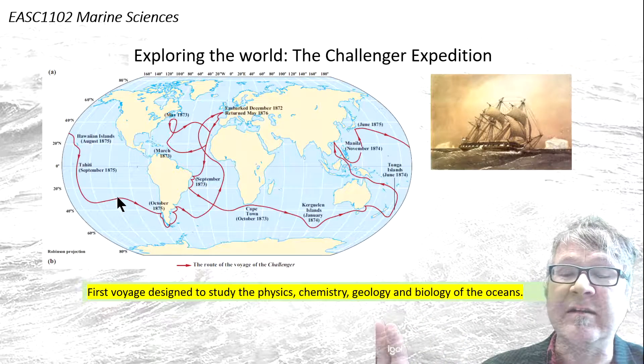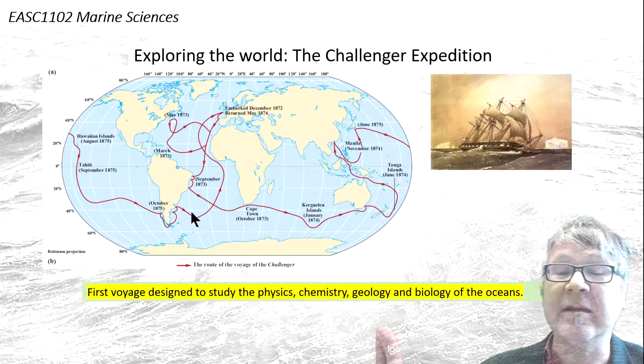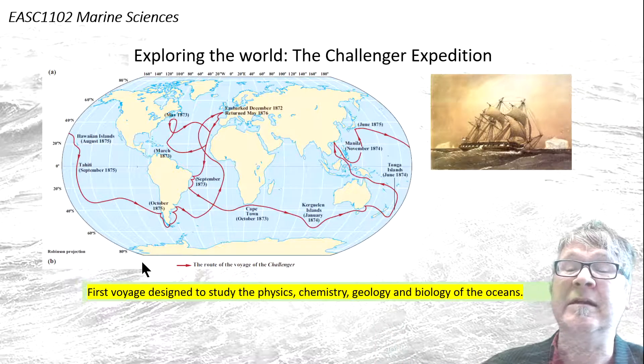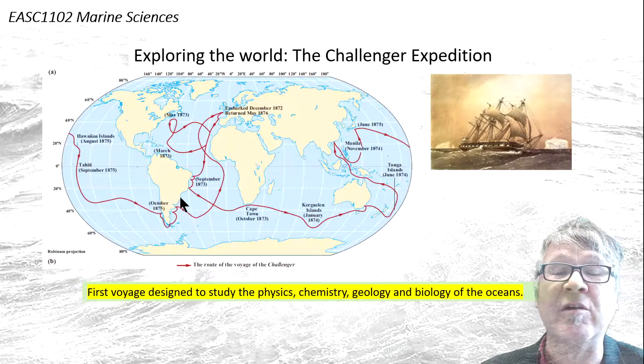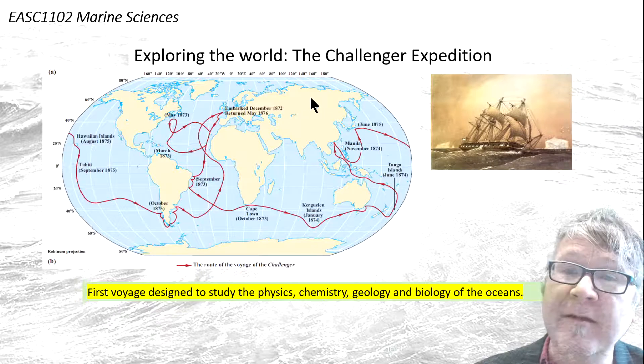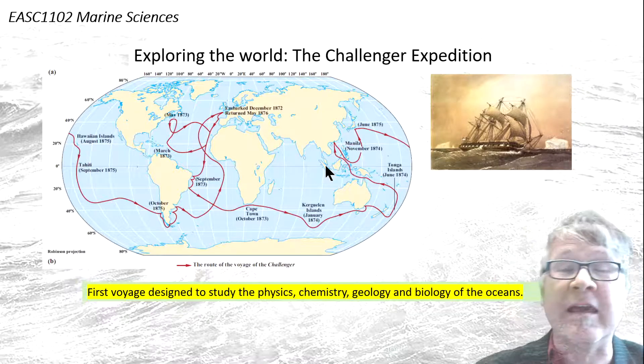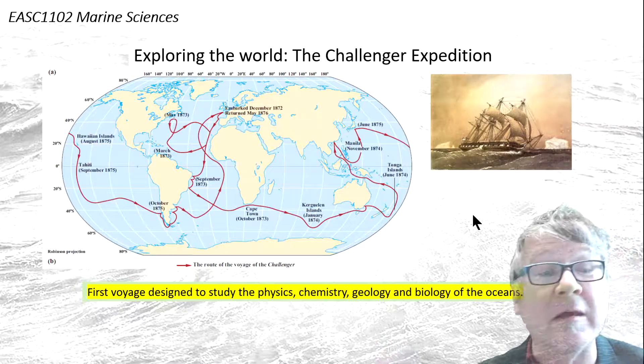And just arriving here and going through the Drake Passage, arriving in the southern Atlantic Ocean and moving back to England. So spectacular richness of observations in this, including evidence of equatorial upwelling.